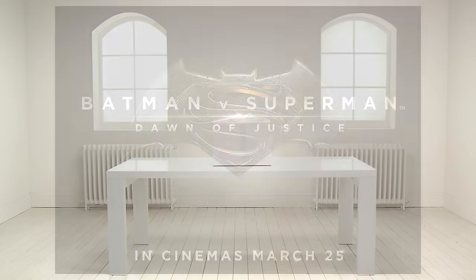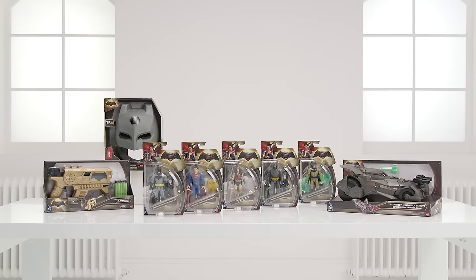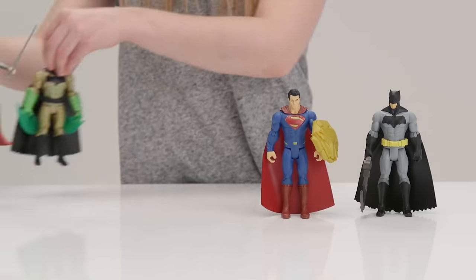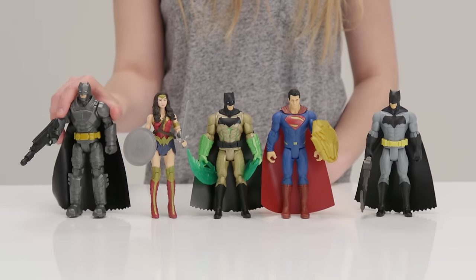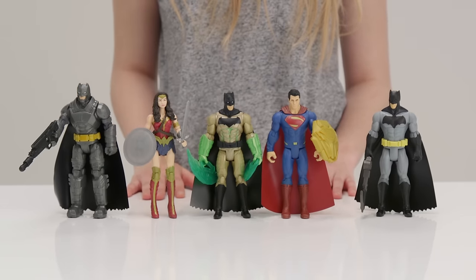Welcome to the Argos Unboxing that's all about Batman toys. Firstly, we have these six-inch figures that feature in the new movie Batman vs. Superman Dawn of Justice.